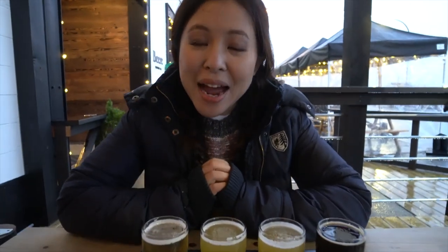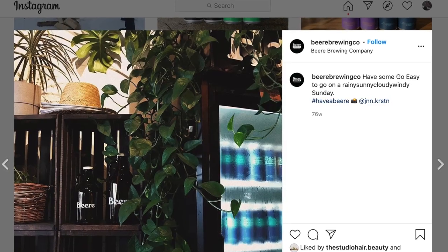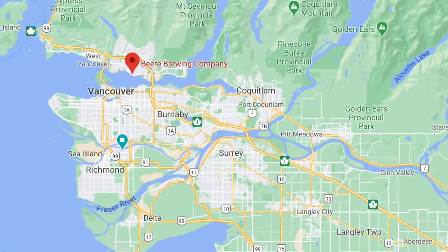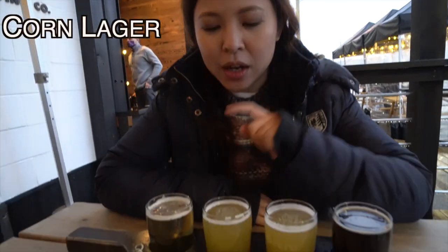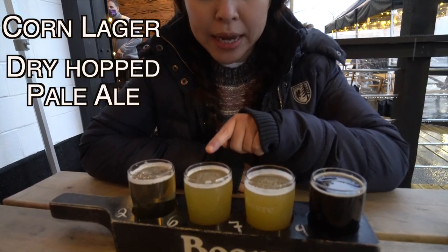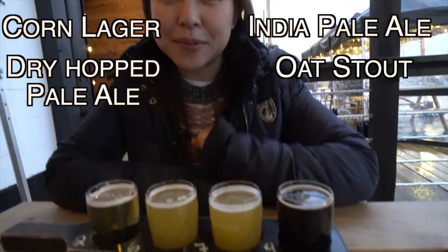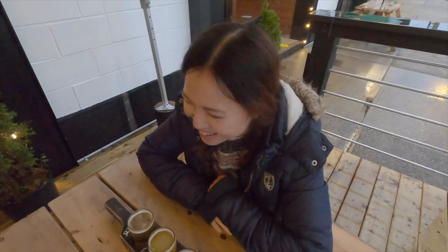Hi guys! We are at Beer Brewing Company in North Vancouver, British Columbia, Canada. I've got here a tasting flight of four: corn lager, dry hop pale ale, IPA, and oat stout. I'm so excited to start trying these beers. Ready? Let's do it!